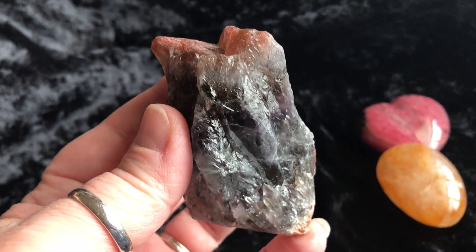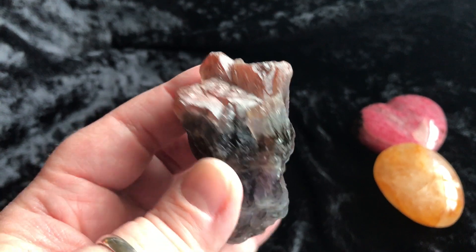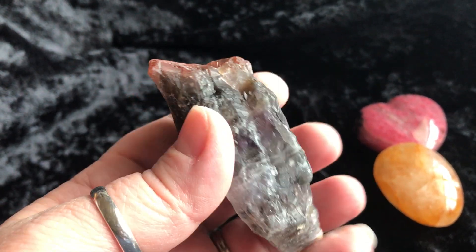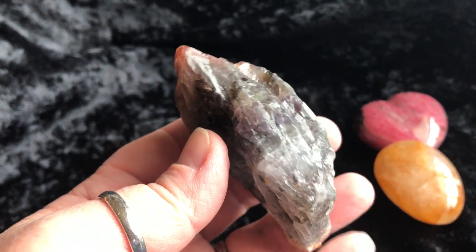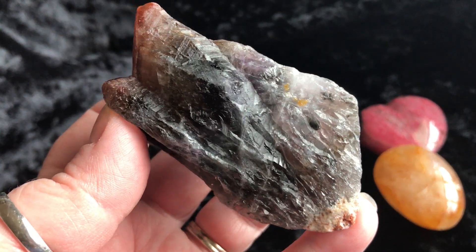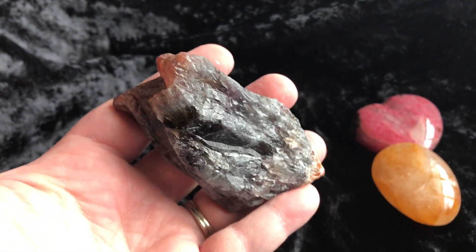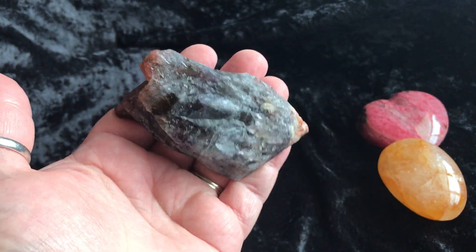Then next we have Super 7. Look at that, it's so pretty. It has all these little points on the top. This is in its natural form — it hasn't been polished or anything. You can see all the lines in there. Just gorgeous. Pretty good size too — it's about as wide as my hand.